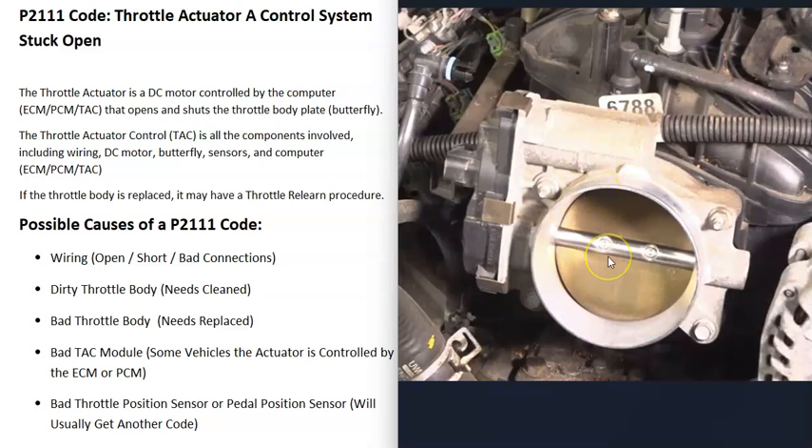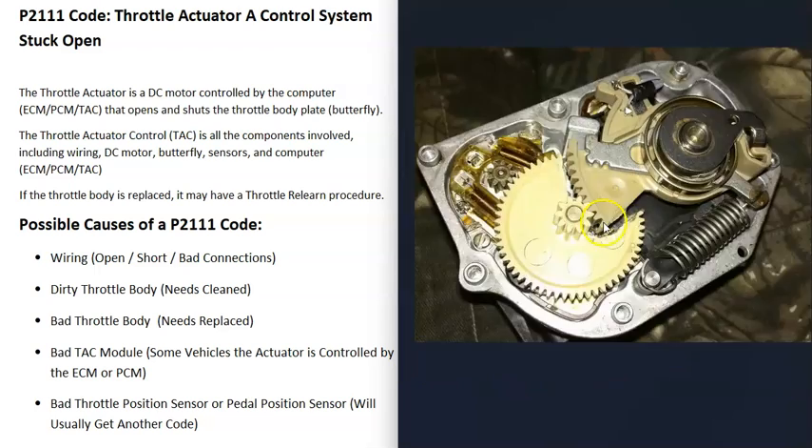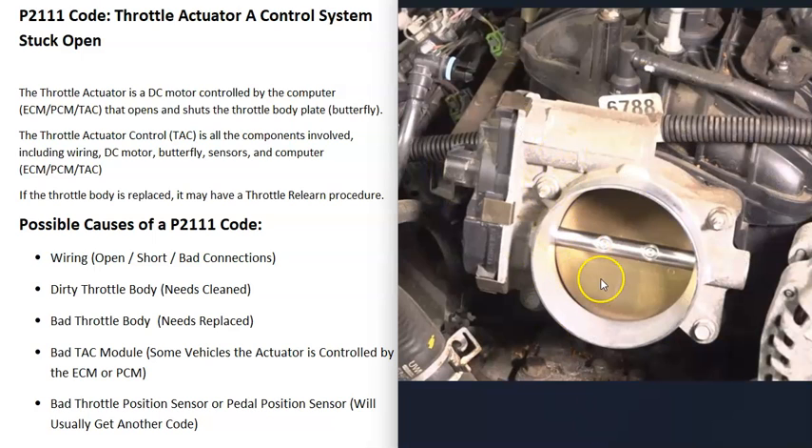It's also possible that the throttle body has just gone bad and needs to be replaced. If the butterfly plate isn't opening correctly, or if there's some issue with the DC motor — which also has gears inside it — and something has gone bad, that's going to cause issues. In that case, the whole throttle body may need to be replaced.